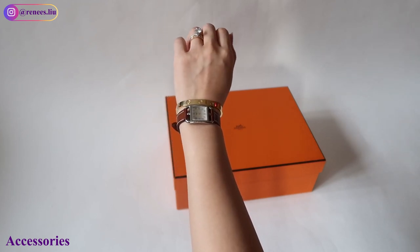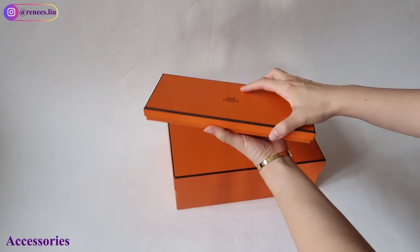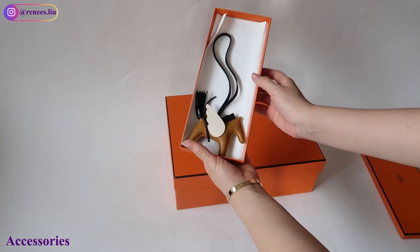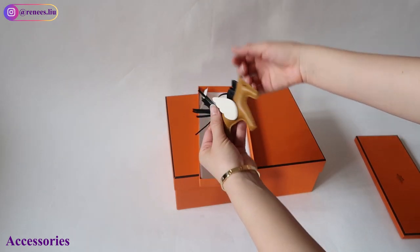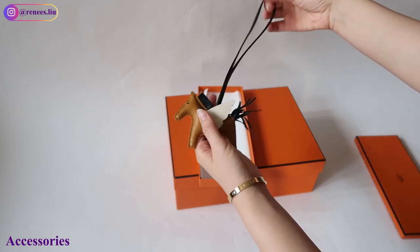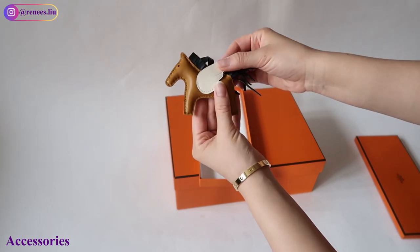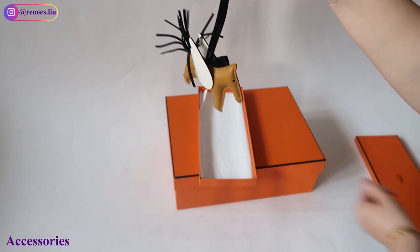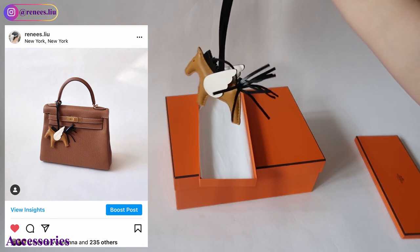If you aim to get a quota bag, a watch is one of the categories I would recommend buying. Talking about accessories, we have to talk about the cutest Rodeo charm. This is a newer version called the Rodeo Pegasus, in PM size. The color combination I got is noir, blanc, and sesame — it matches my gold Kelly perfectly. It is $590, which is more expensive than the regular Rodeo at $460.